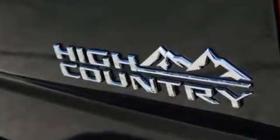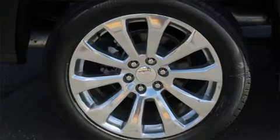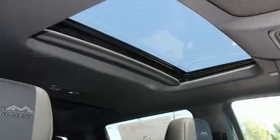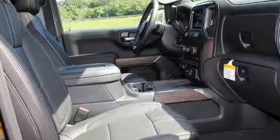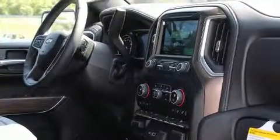Top features include power front seats, a blind spot monitoring system, power moonroof, a bedliner, and power windows. Features such as automatic climate control and leather upholstery prove that economical transportation does not need to be sparsely equipped.